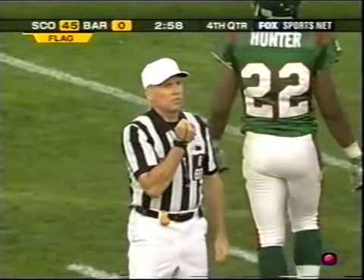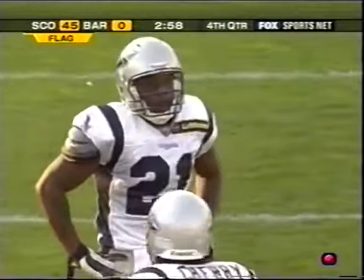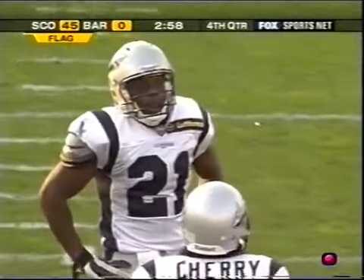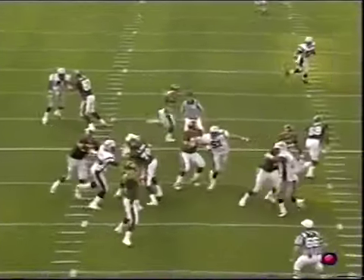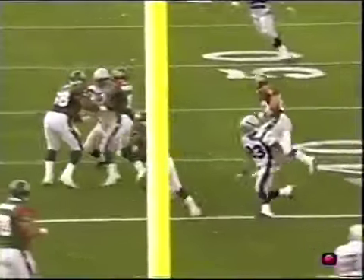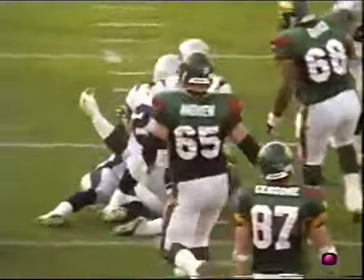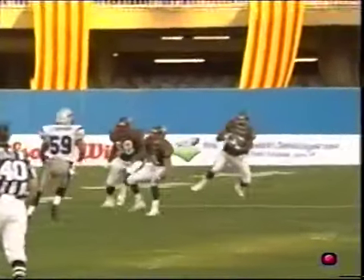Personal foul — face mask, number 21, defense, 15-yard penalty, automatic first down. You see the dump pass coming — it's actually wide open back to the left, but he cuts it back up the middle and the safety runs in and just grabs a hold of the face mask. They still have the 5-yard face mask and the 15-yard face mask in this league.